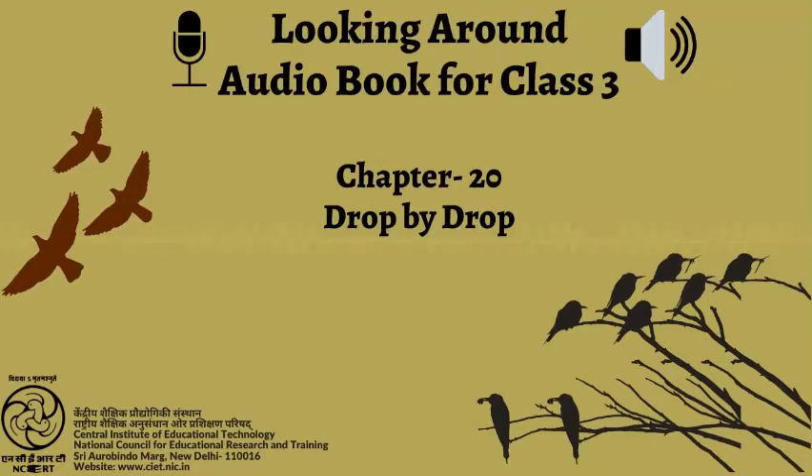C.I.E.T. N.C.E.R.T. presents Audiobook Looking Around, Textbook of Environmental Studies for Class 3. Page No. 134, Chapter No. 20: Drop by Drop.